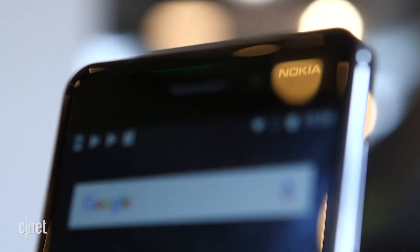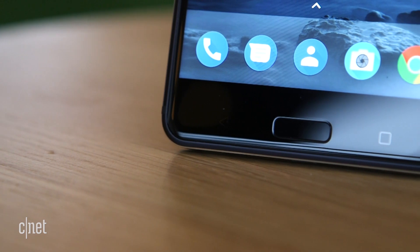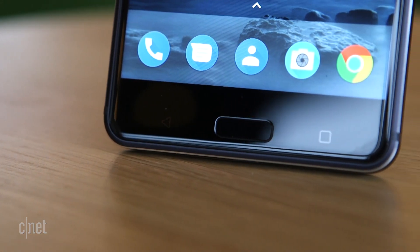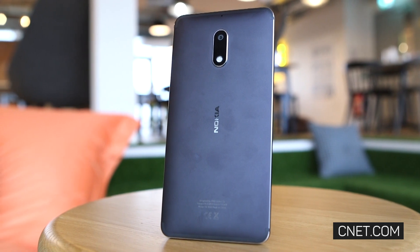If you're after the absolute best smartphone technology, then the Nokia 6 isn't for you. But if you want a great-looking, premium-feeling smartphone that tackles all your essentials and won't empty your bank account, it's a great phone to consider.